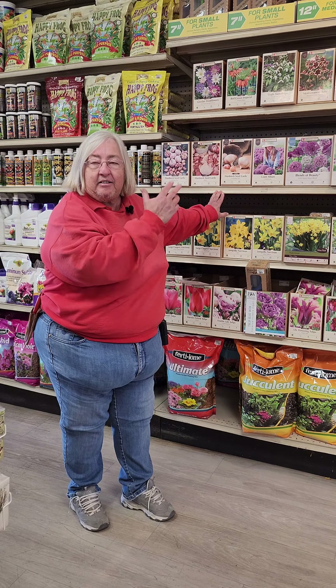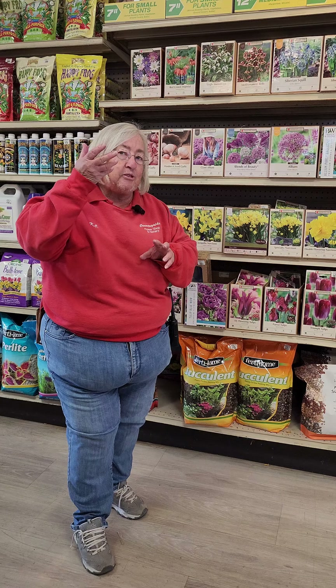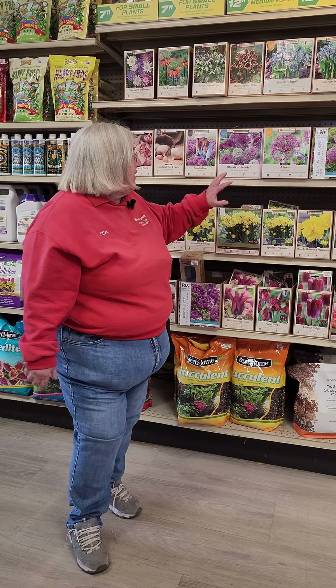We've got a couple different kinds. They like to go in when the ground is just starting to cool down. Now your bulbs that you enjoy in the spring — the tulips, the daffodils, crocus, allium — all of those like to go in when the ground is starting to get really chilled. So we're like the middle of October, end of October, first week in November, is really the ideal time.